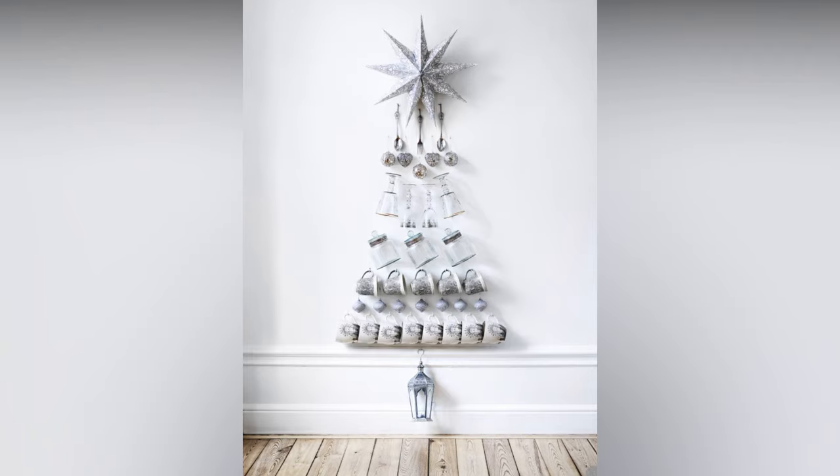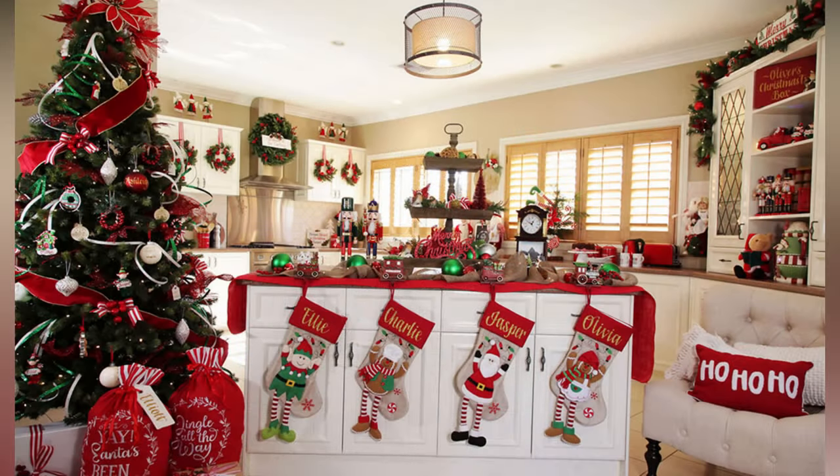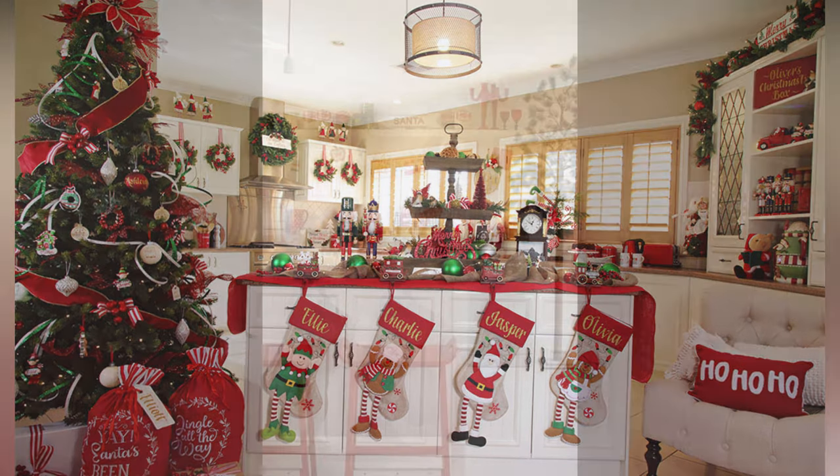If you love pastel shades, go for a whimsical look with soft pinks, blues, and mint greens. This can be especially charming for a kitchen that already has a lighter color scheme. Now that you've chosen your color scheme, let's explore some decorative elements to bring that Christmas magic to your kitchen.